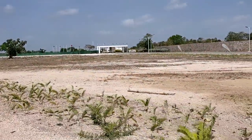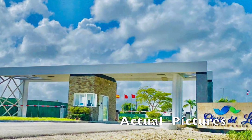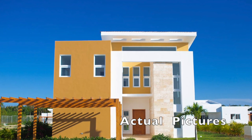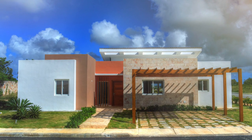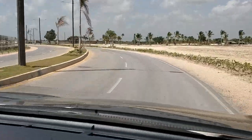Getting back to Oasis del Lago, this is a big project. It's going to have 477 villas or homes with six different models to choose from. You can have two, three, or four bedrooms on one or two floors. You also have the option of having a swimming pool built on your property.